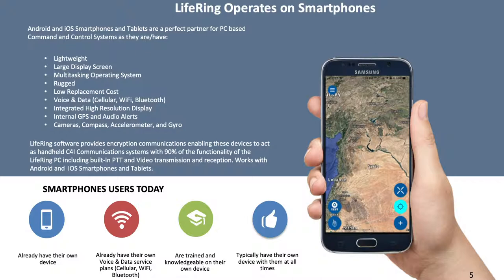LIFERING software enables encrypted communications and for these devices to act as handheld C4i communication systems with built-in PTT and video transmission and reception. The other advantage of smartphones is almost everyone has one and knows how to use it. The handset interface is based on Google Maps, and while military and other map options are available, all share this familiar and common UI.